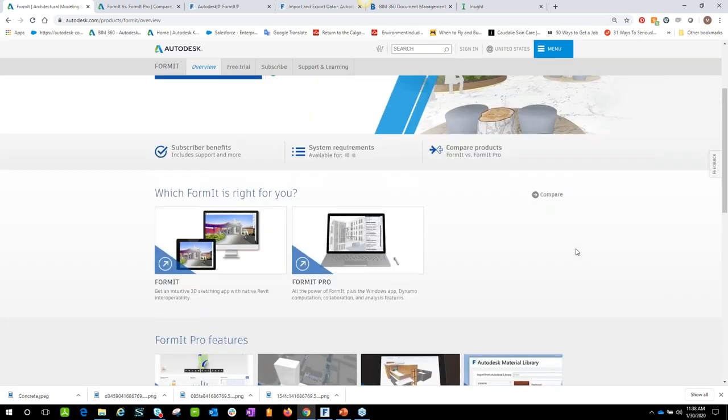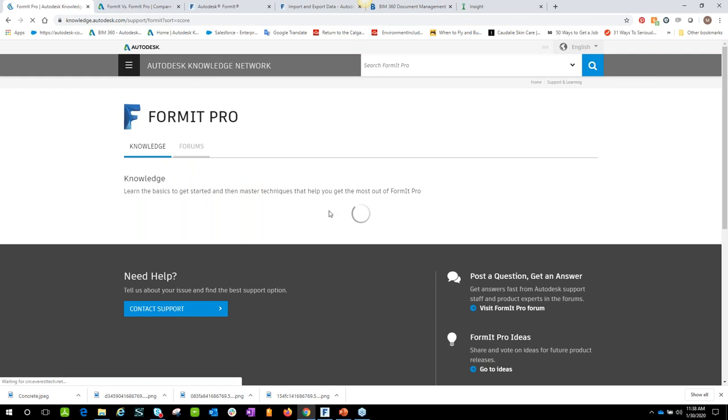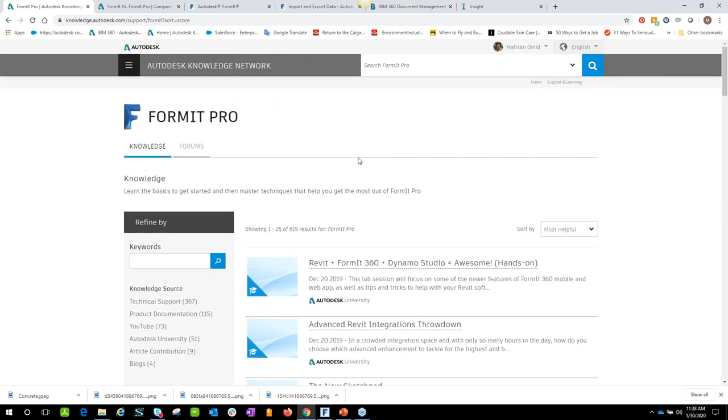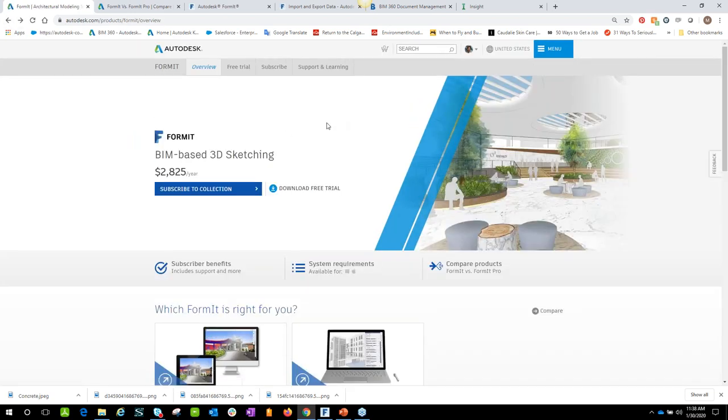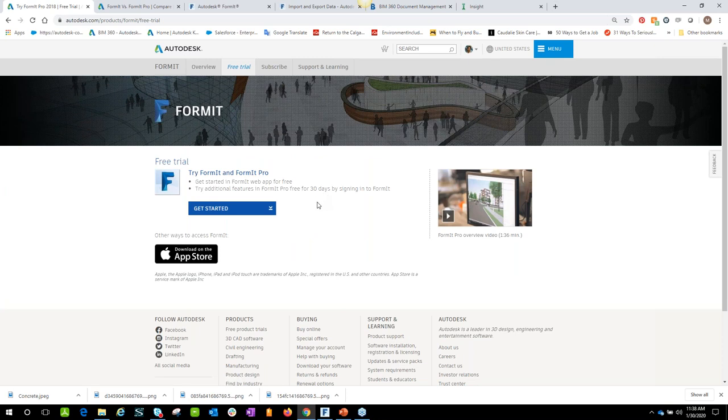There are a lot of support resources on the Autodesk website — the overview, support, and learning pages are updated every single day, making it a very good learning tool. Even if you don't want to invest in an AEC package, there are free trials available. You can get your hands on Formit today for free, and both Formit and Formit Pro versions are available to try.